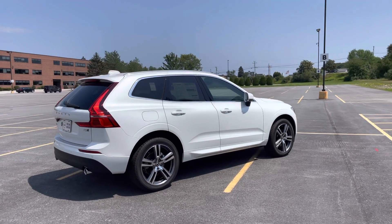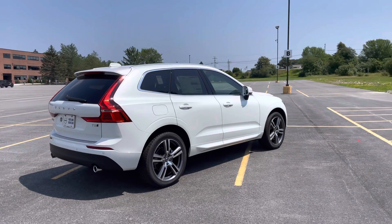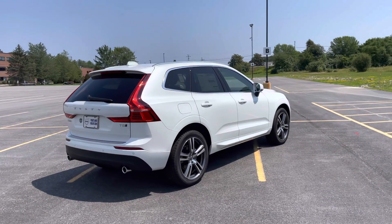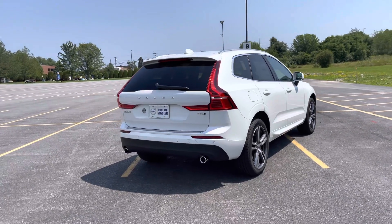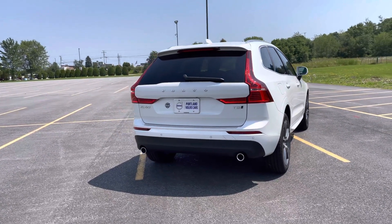It's been named an IIHS Top Safety Pick for 2021. T5 means that this is a four-cylinder turbocharged engine and it is all-wheel drive.